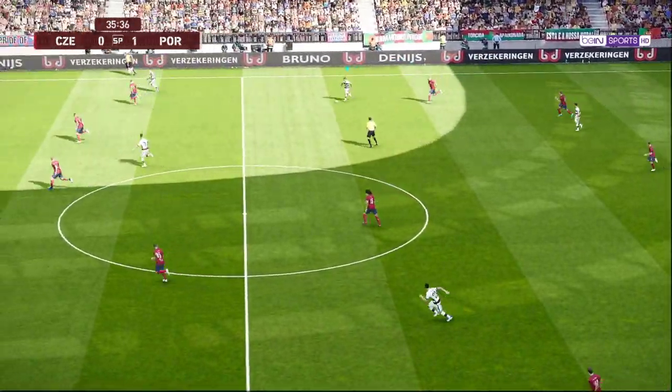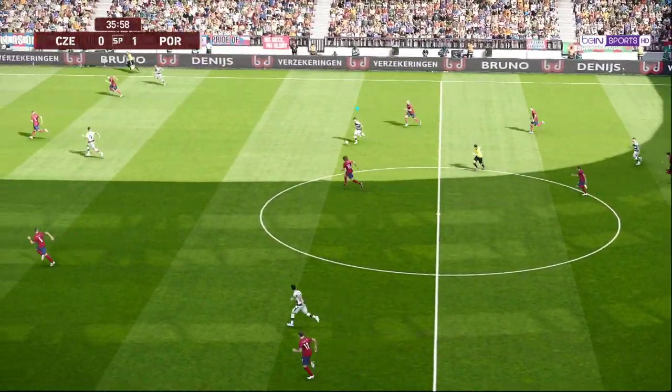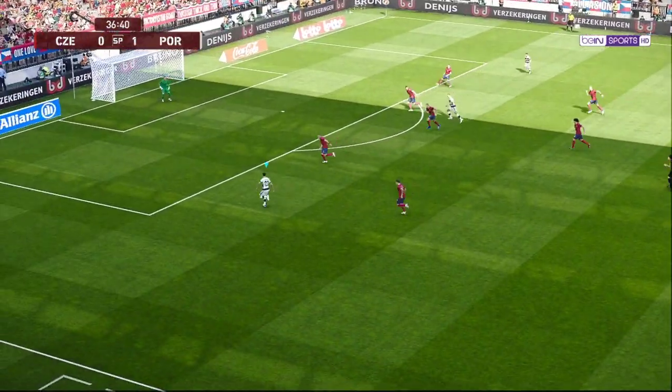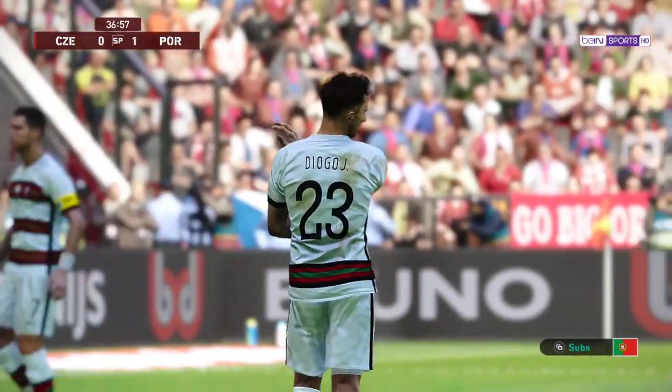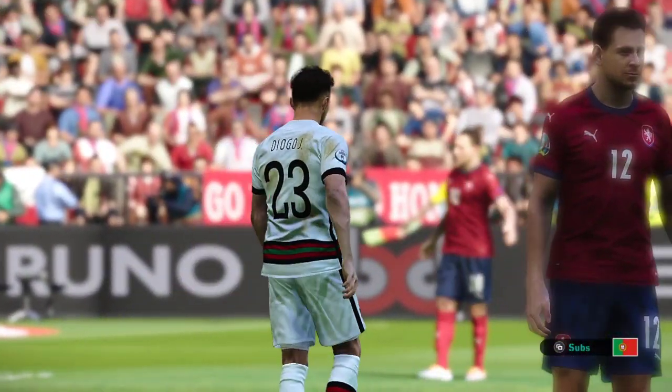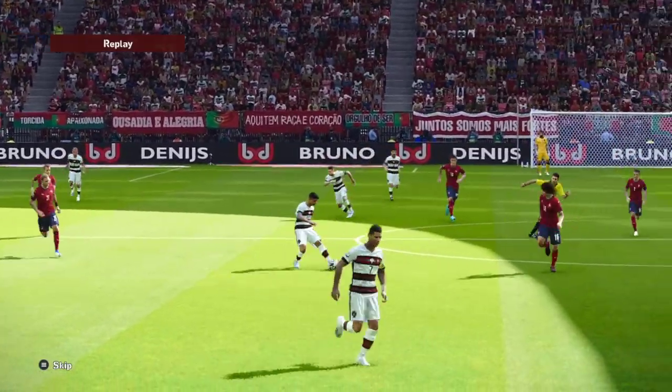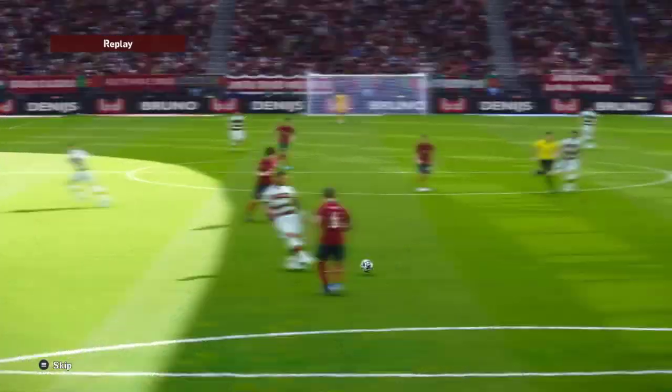He is not one readily to admit defeat — don't be surprised if he tries that again. And here's Cristiano Ronaldo — great save! Jota really must have felt he had the measure of the keeper then, but how wrong he was.